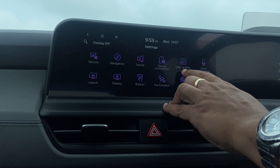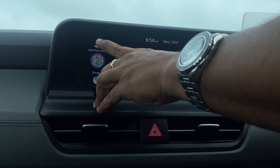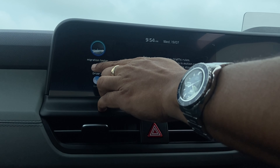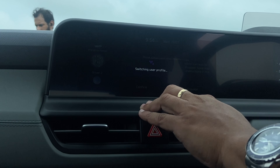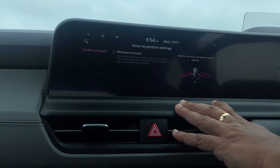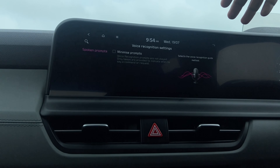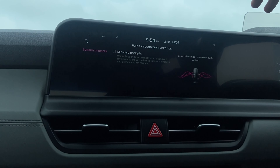You can choose various user profiles — under User Profiles you can set profiles like Guest or custom profiles with all options saved in the system. There's also a built-in Voice Recognition system in this car.